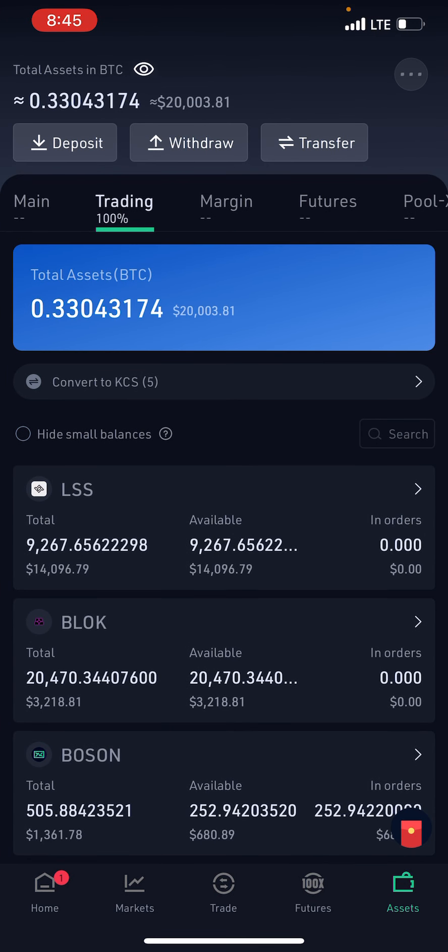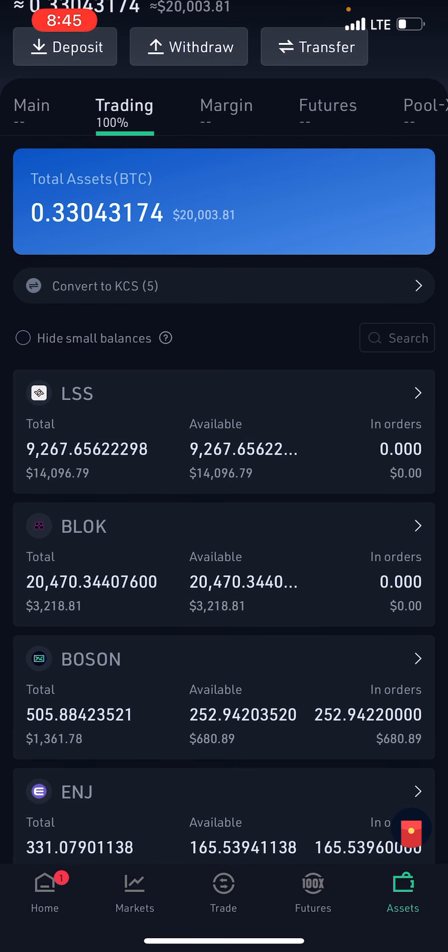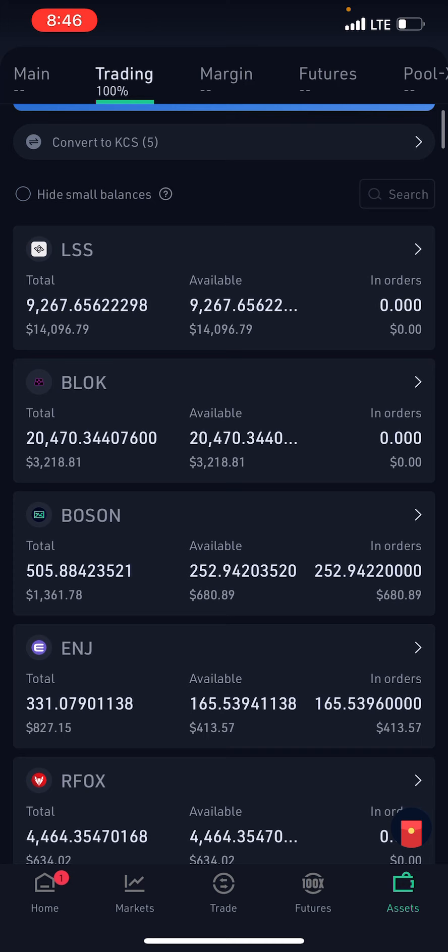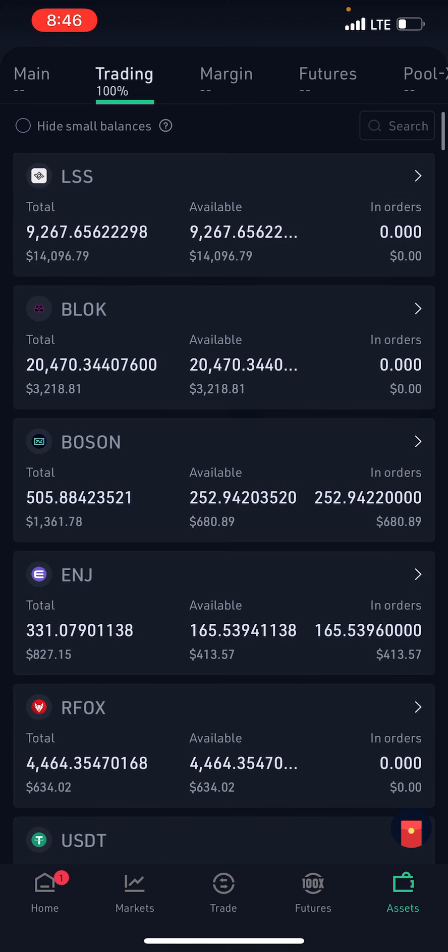On KuCoin, my biggest position is LSS — I'm going to be holding that long term, I think it's a fantastic project. I also love Block — I bought a thousand bucks of it, took out 50% once it doubled, and it still did another 3x from there, so I'm definitely not selling Block. Boson Protocol — I'm not selling that either. My price target for Boson is around three dollars and 30 cents, and I already have a sell limit set for it.